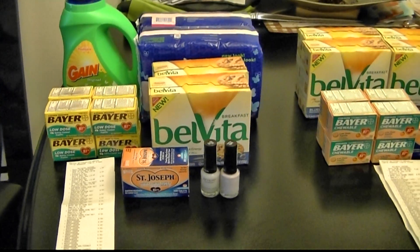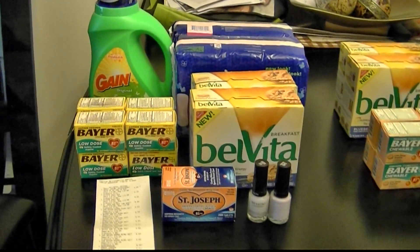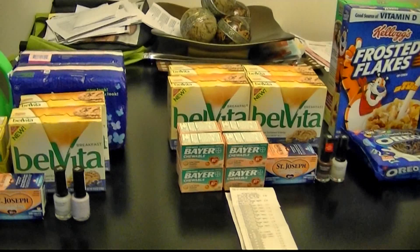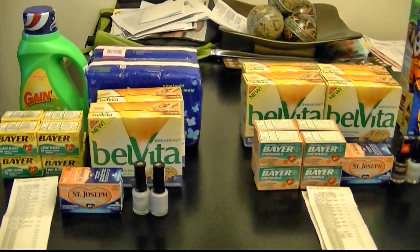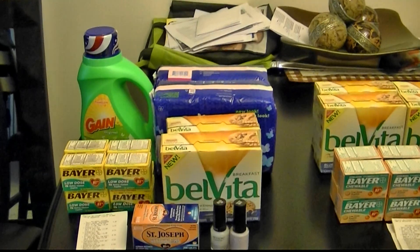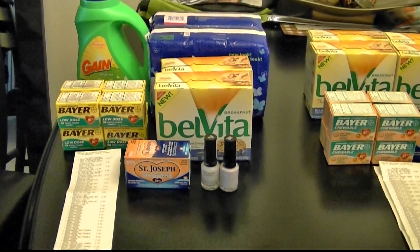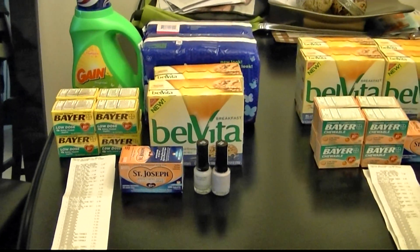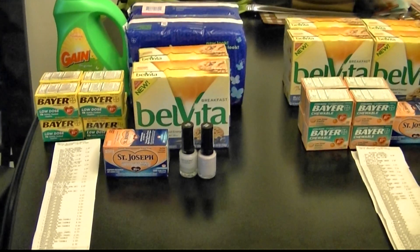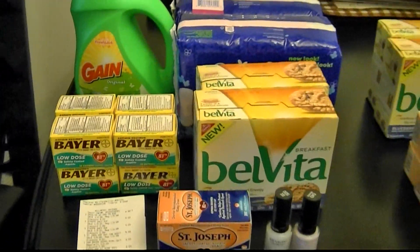Hey guys, welcome back to Pinching Pennies with Priscilla. This is my Rite Aid haul for today, July 22nd. I did three separate transactions — the first one is here, this is the second one, and this is the third one. I did not do a lot of Stayfree purchases today because I'm waiting for coupons to come in the mail. I'm waiting on my coupons and then I'll do my transactions with the Stayfree and the Revlon at CVS later this week. So let's get to this Rite Aid haul.